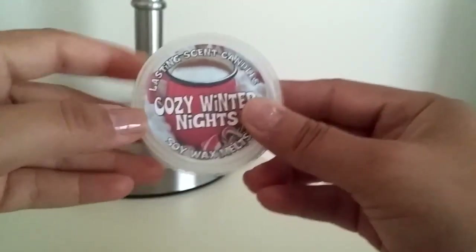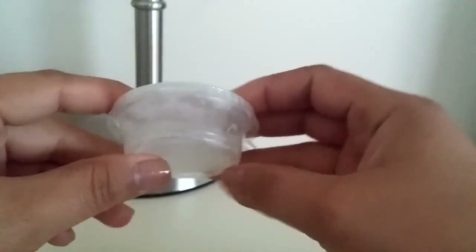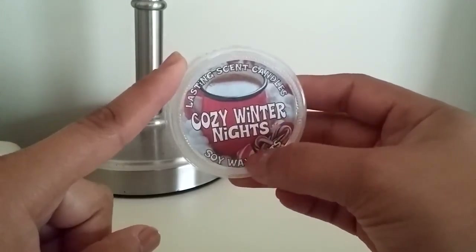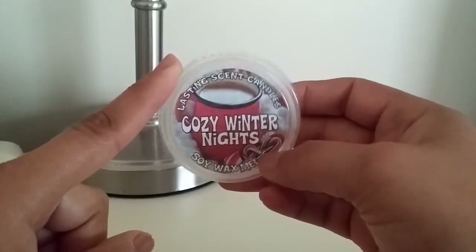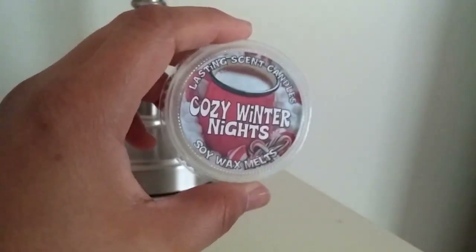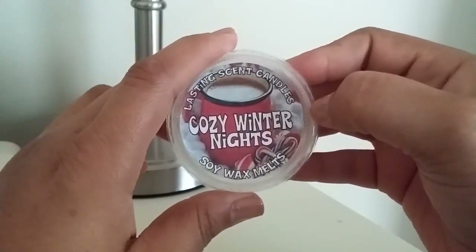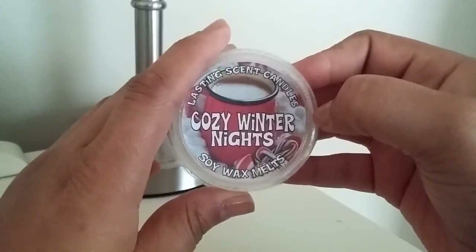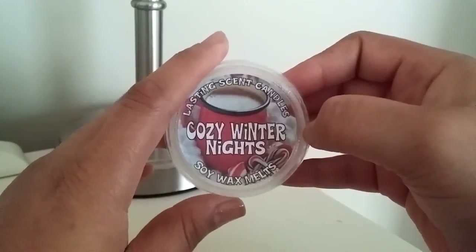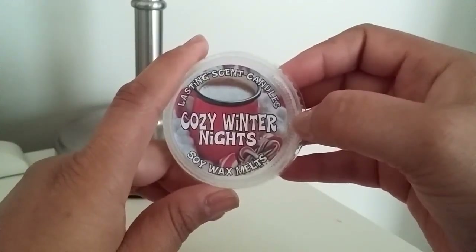This first one is from Lasting Scent Candles in Cozy Winter Nights. This was a nice size scent shot and I just melted it all at once. It was a really nice scent — I know there's peppermint listed, but I didn't smell a lot of it. It was truly just a hot cocoa scent, that powdery hot chocolate, not super strong on a chocolate note. I didn't love it and it's probably not one I would pick up again, but the throw was pretty good. It's a nice scent if you like hot chocolate.